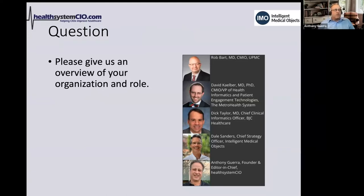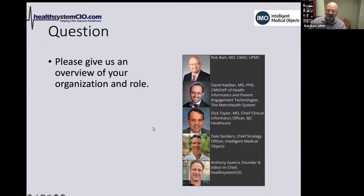Rob Bart introduces UPMC as a 40-plus hospital system predominantly in Pennsylvania, with additional outposts in western New York and western Maryland. It is a multi-EHR system with multiple inpatient platforms and two instances of an ambulatory electronic health record. His role as CMIO is to oversee content management and workflow of all clinical systems and how they interoperate with each other.